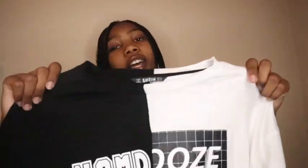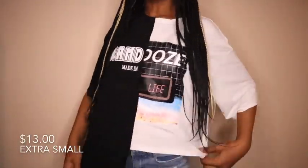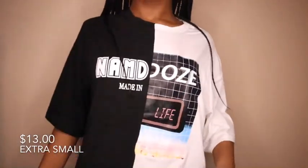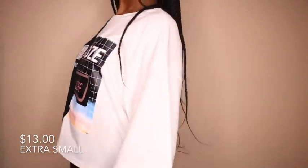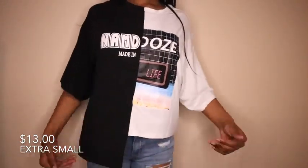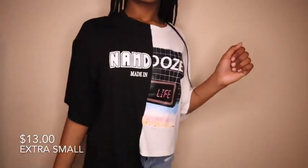The next shirt — I have no idea what it says on the front. It says 'Maiden' and then 'Life,' and it's really confusing, but I still thought it was cute so I got it. The white side is shorter than the black side, which I thought was really unique, and I love the graphic on the front. If you guys know what this shirt means, let me know in the comments!